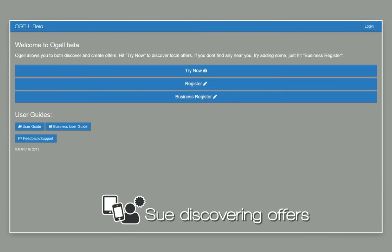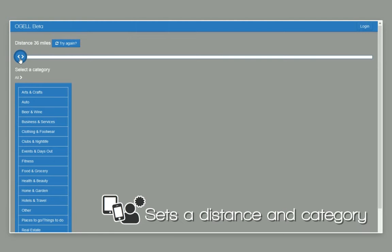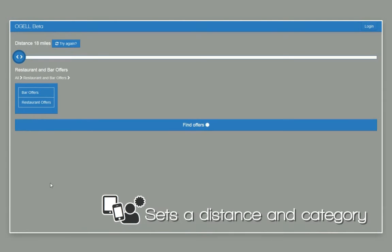Discovering offers with Ogle is real easy. Let's follow Sue as she uses her location services to do so. Sue shares her location, sets a distance, and chooses a category.